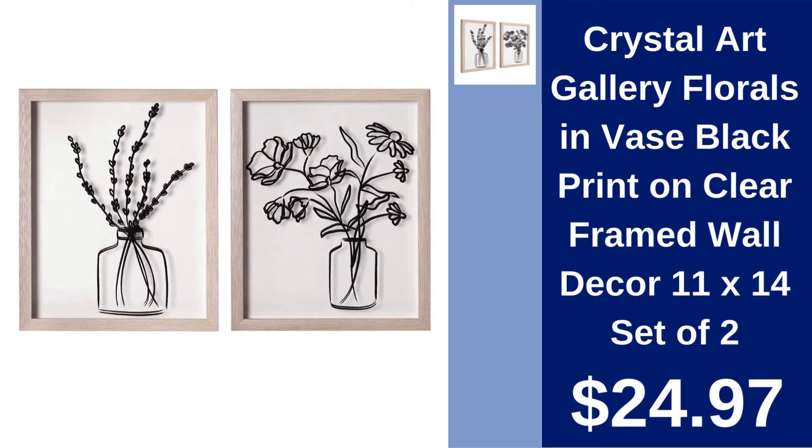Crystal Art Gallery Floral Prints in Vase, set of two, $24.97. Enhance your wall decor with these elegant black prints of florals in a vase, framed beautifully in clear glass.